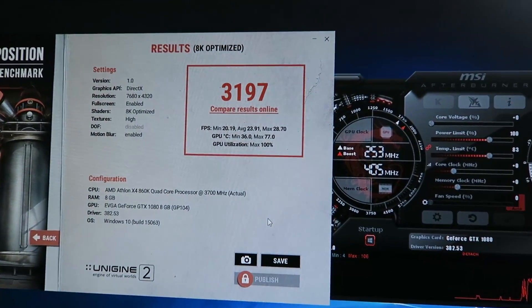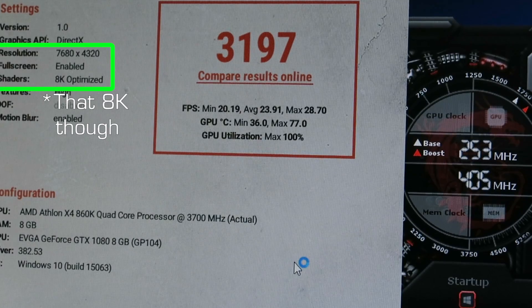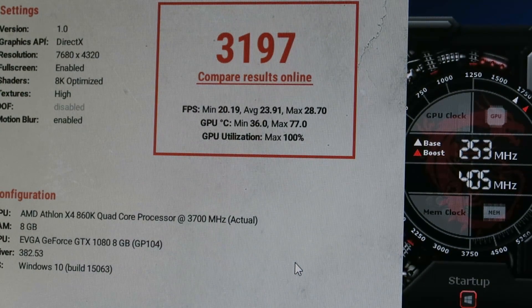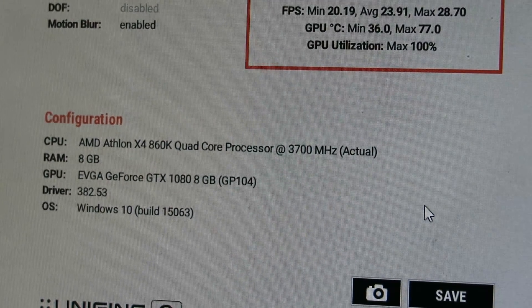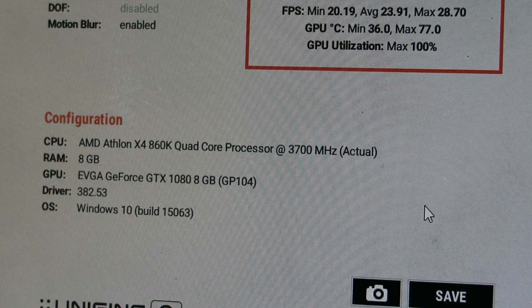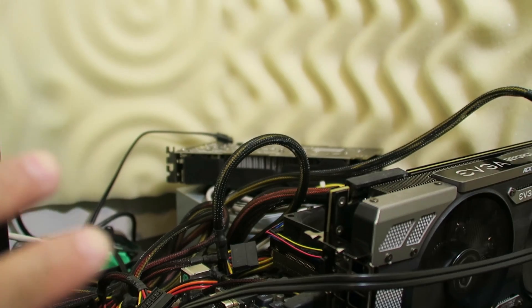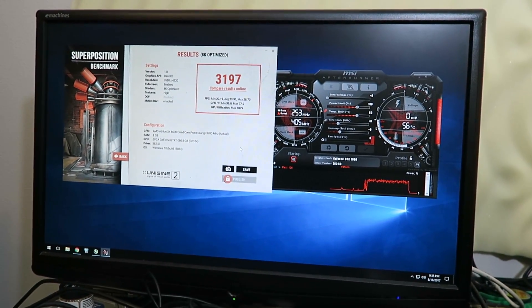The benchmark result is 3197, max temperature was 77 degrees, and average FPS was basically 24 with a minimum of 20 — running on the Athlon 860K, 8GB of RAM, and the GTX 1080. I'm going to run other benchmarks for a few hours to make sure everything is okay and there are no problems, but I won't record all of that since it would be boring to watch.